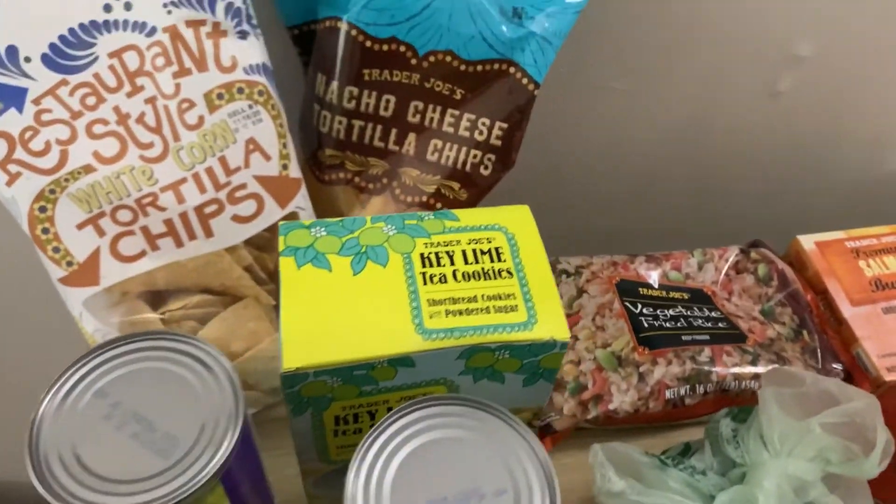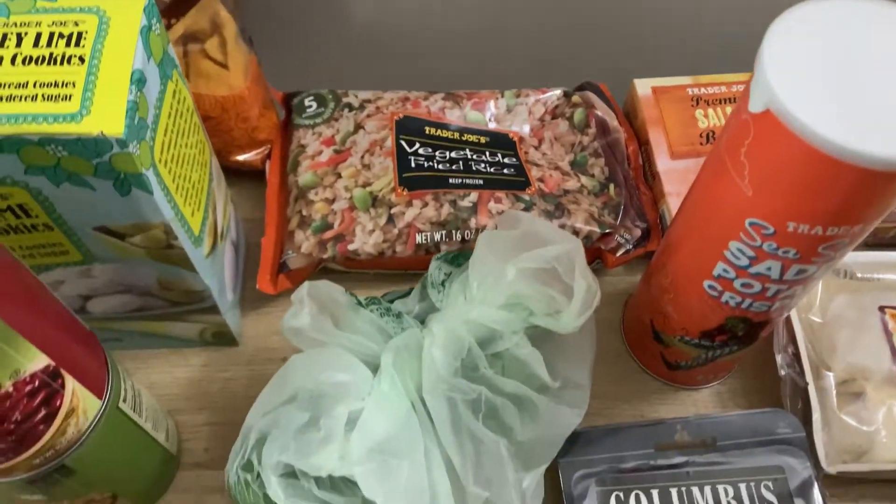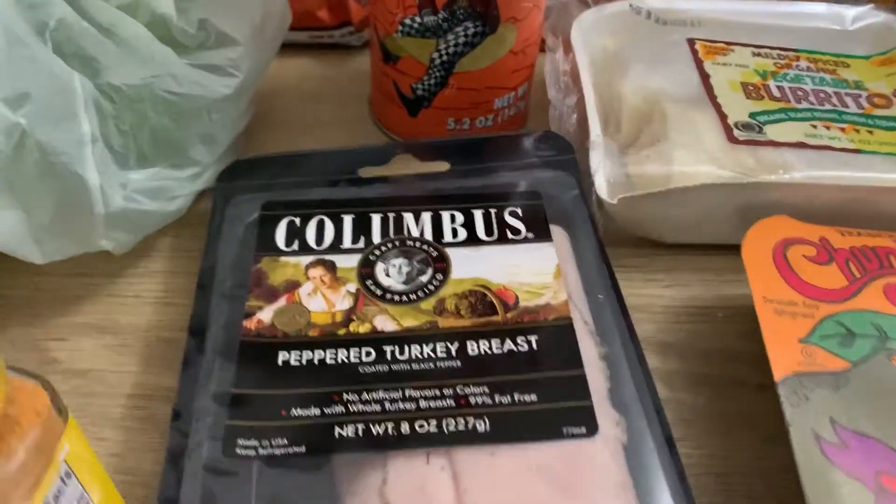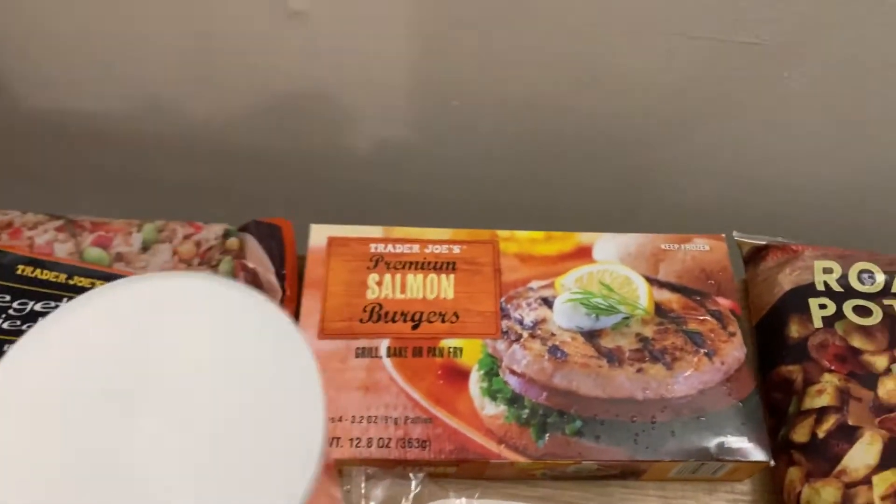Hi everybody, it's Annette and this is just my haul from today when I went to Trader Joe's. I spent about $60 and I'll show you what I got in just a second.